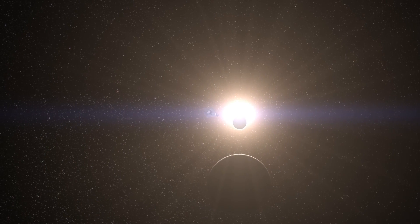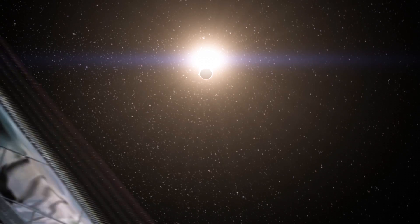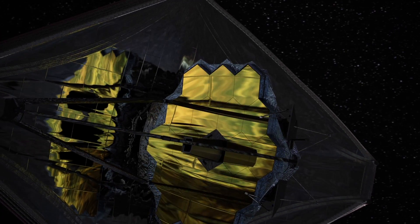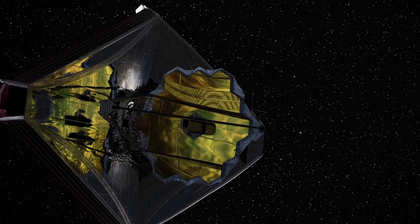The sunshield protects the telescope's optics and science instruments from infrared radiation, or what we feel as heat emitted by the sun, earth, and moon. Each thin sunshield layer is about 1/1,000th of an inch thick and coated with reflective aluminum and protective silicon to provide sun protection of SPF 1 million.